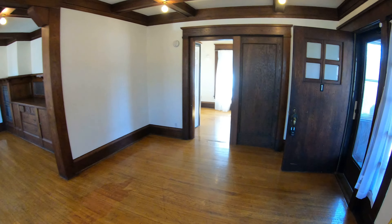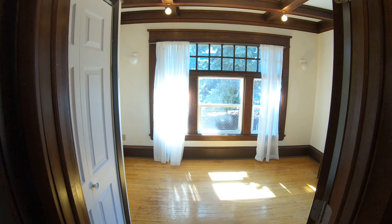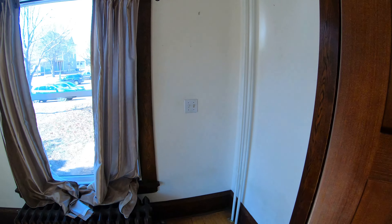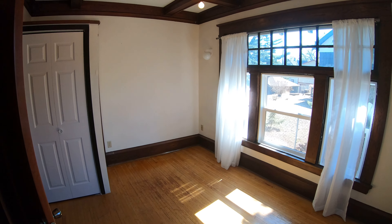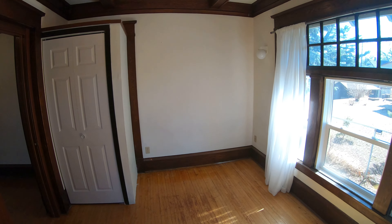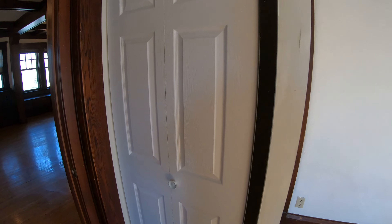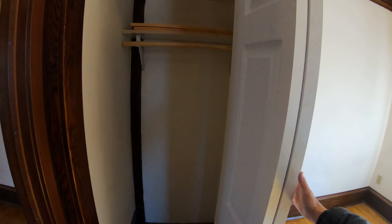So walking this way, you have one of the three bedrooms over here. Big windows again, which is always great. And they built this add-on closet right here too — pretty deep. Nice.